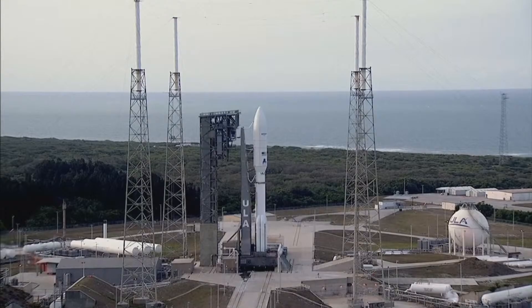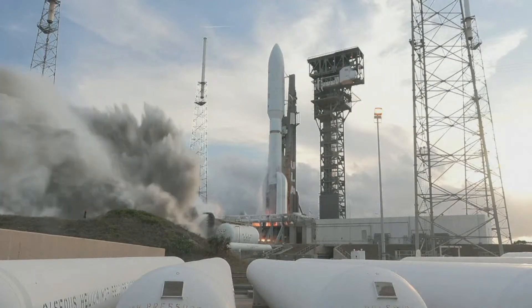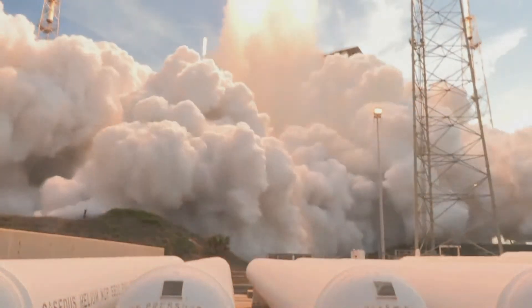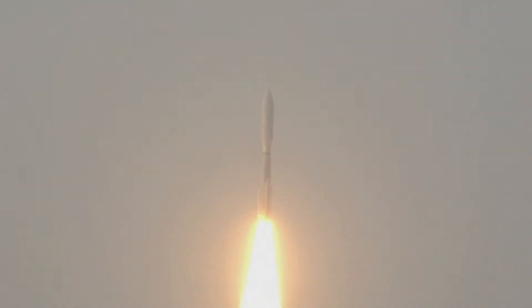Replay of liftoff: T-minus 10, 9, 8, 7, 6, 5, 4, 3, we have ignition, 2, 1. Ignition and full thrust, 5 good SRBs. And liftoff of the United Launch Alliance Atlas V rocket, carrying satellites for Amazon's Project Kuiper Internet constellation, marking the start of a new chapter in low Earth orbit satellite connectivity. Vehicle is now on closed-loop control, engaging first throttle segment.